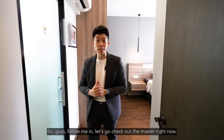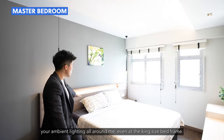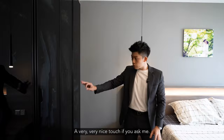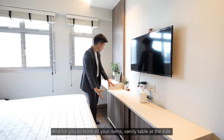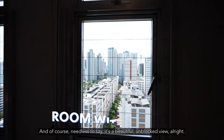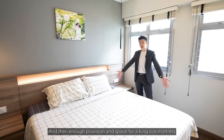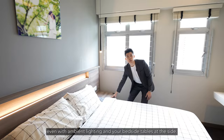Follow me in — let's check out the master bedroom. The master has lots of light, cove lighting, false ceilings, and ambient lighting all around, even at the king-size bed frame. To the side, you have a plexiglass cabinet to store all your clothes and accessories — a very nice touch. There is storage that functions as a TV console, a vanity table at the side, and of course the beautiful unblocked view. There's enough space for a king-size mattress with a very nicely customized built-in bed frame, ambient lighting, and bedside tables on the sides.